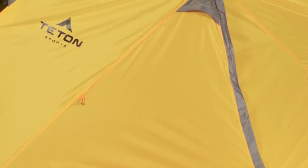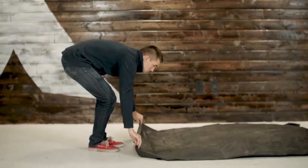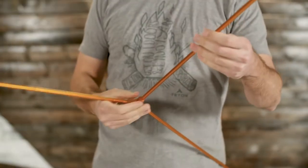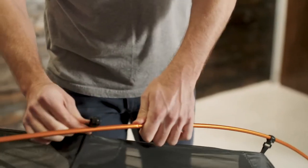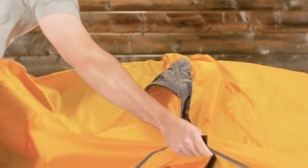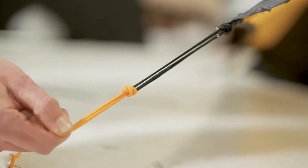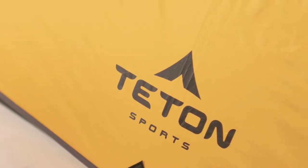The tent takes only moments to set up. Place the footprint on the ground with the Teton Sports logo side up. Lay the tent body directly over the footprint. Assemble the shock cord pole. Place the ends of each Y-shaped section in the grommets of each corner of the tent. Clip the tent onto the pole. Insert the ridge pole into the grommets provided. Drape the rain fly so that the tent door and rain fly door align and buckle the rain fly into place at each of the four corners. Guy out your rain fly with the included lines and stakes. Add your favorite camp pad and sleeping bag and have a great trip.